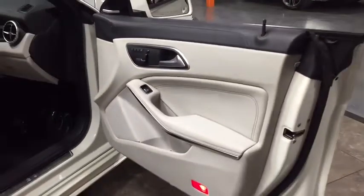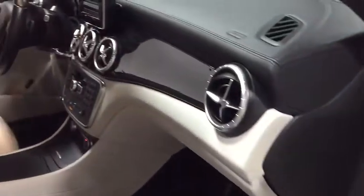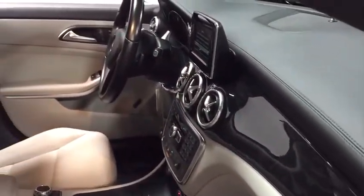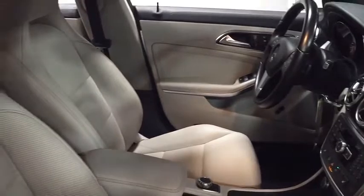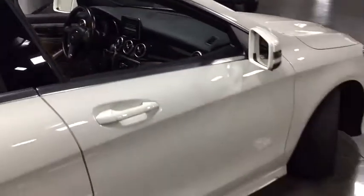Keyless entry, leather-wrapped steering wheel, front wheel drive, cruise control, eight speakers, clock, electronic stability control, MP3 player, trip computer, day and night rearview mirror, tachometer, brake assist.